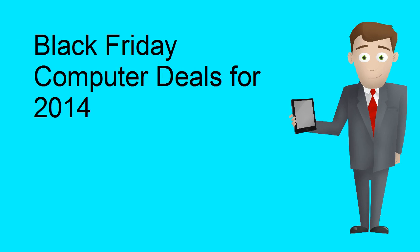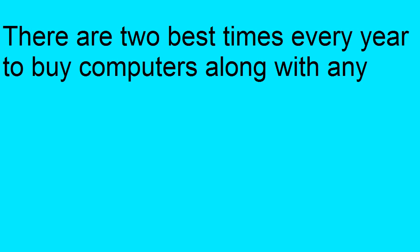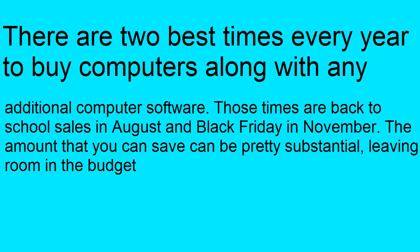Black Friday Computer Deals for 2014. There are two best times ever to buy computers along with any additional computer software. Those times are back to school sales in August and Black Friday in November. The amount that you can save can be pretty substantial, leaving room in the budget.